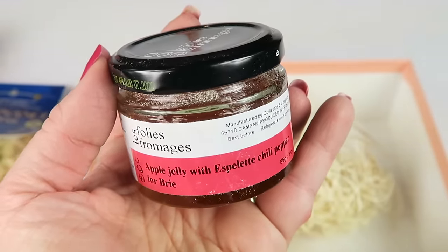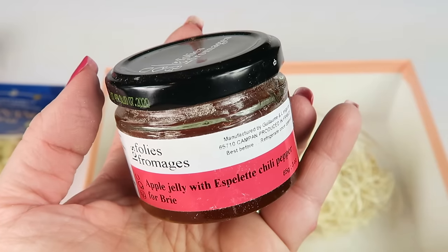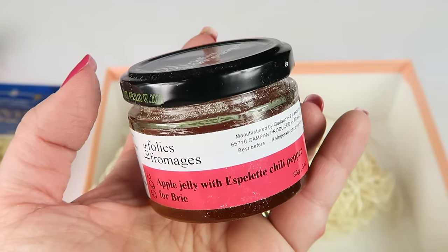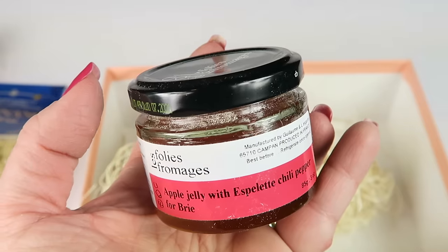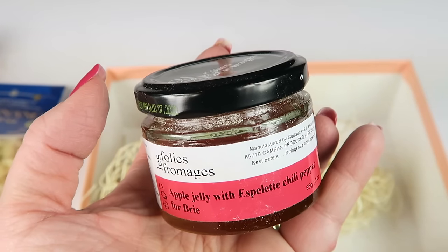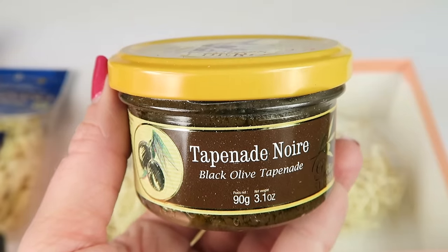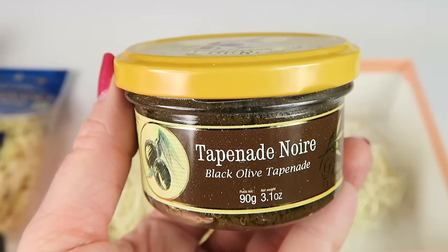This is apple jelly with a spelet pepper from France. Situated at the base of the Pyrenees mountains near the border of France and Spain, La Petite Fruits is dedicated to producing jams in a traditional way by cooking them in copper cauldrons. Mixed with a type of chili pepper, this apple jelly is paired best with brie.